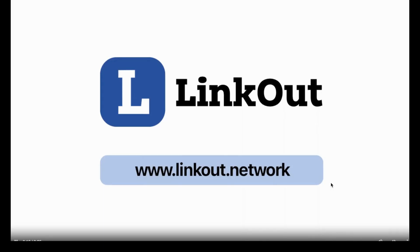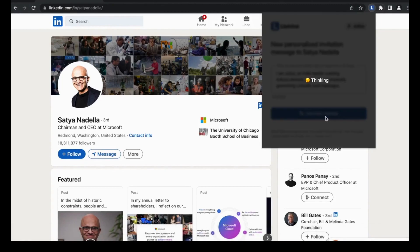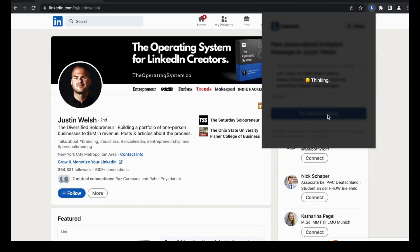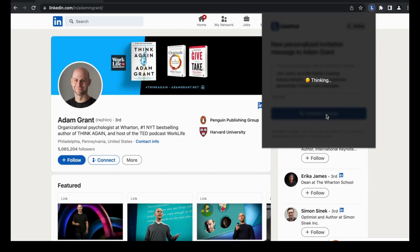Number 26: Linkout. Linkout is a tool that helps users create personalized LinkedIn cold messages with a single click. This tool is designed to save users time and effort by automatically generating custom messages instead of using copy-pasted messages, increasing response rates and connection rates.